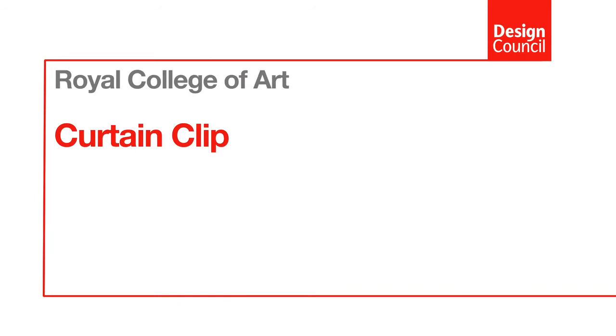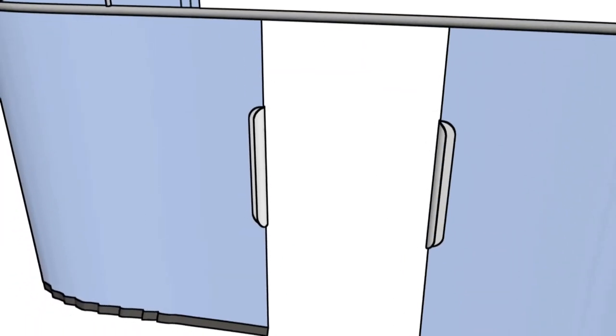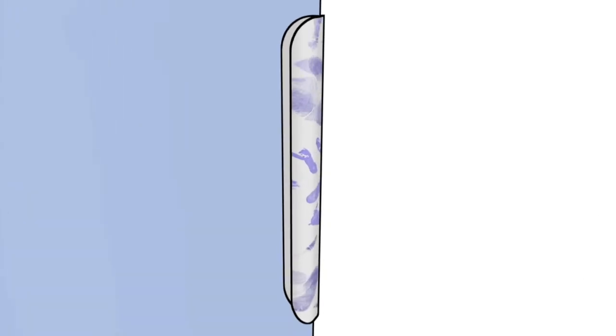There's a common hand touch site on curtains which isn't actually a cleanable surface. So what we wanted to do was create a handle that attaches very simply to any existing curtains, and then this can be wiped clean every day by the nursing staff or the cleaning staff.